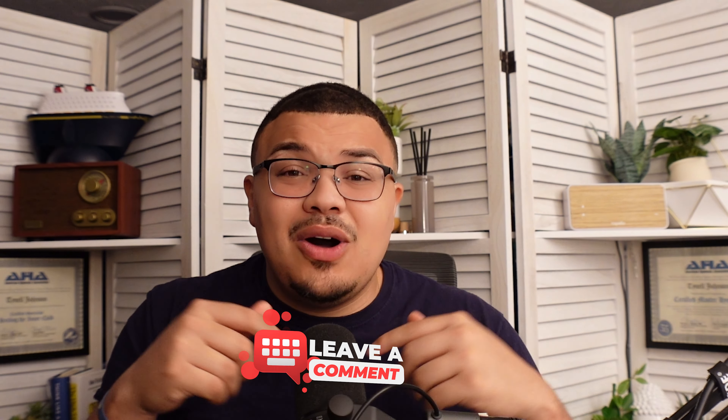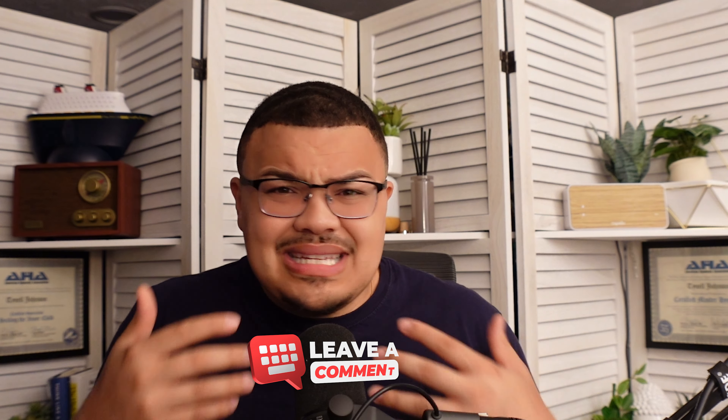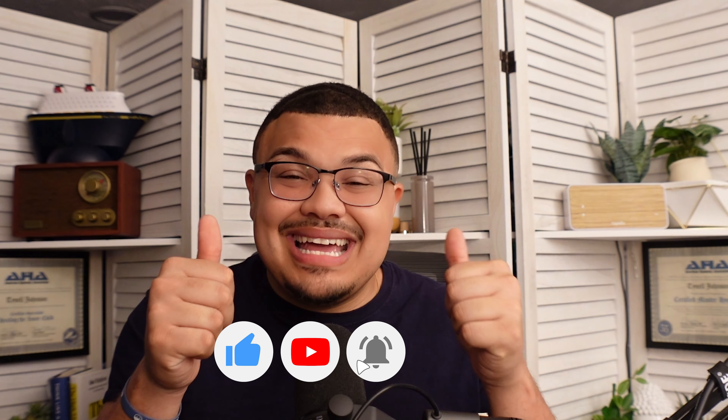With that, you've now graduated to being a pro cruise excursion selector. If you have any questions, thoughts, or additional advice, please feel free to comment below — it will help so many new cruisers or even experienced cruisers who want to elevate their excursion game. If you enjoyed this video, please hit that like button, subscribe if you're new, and I'll see you in the next video.